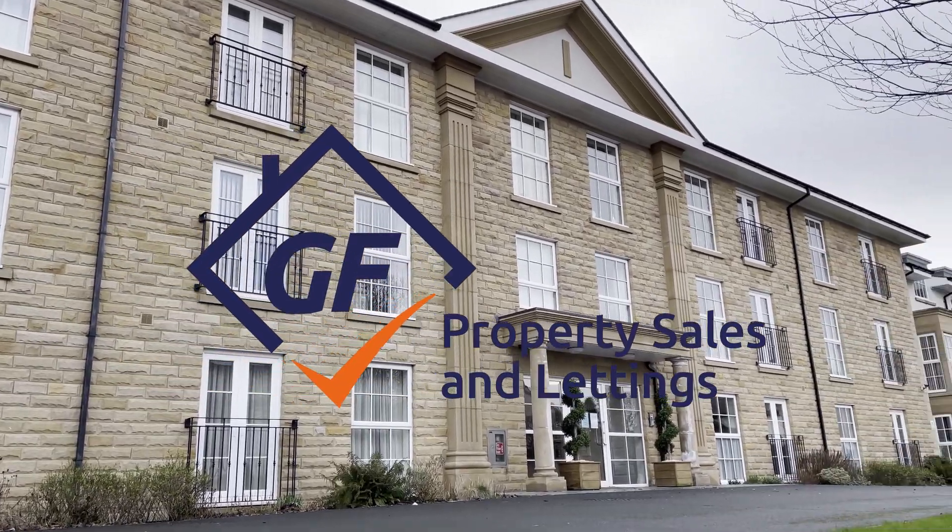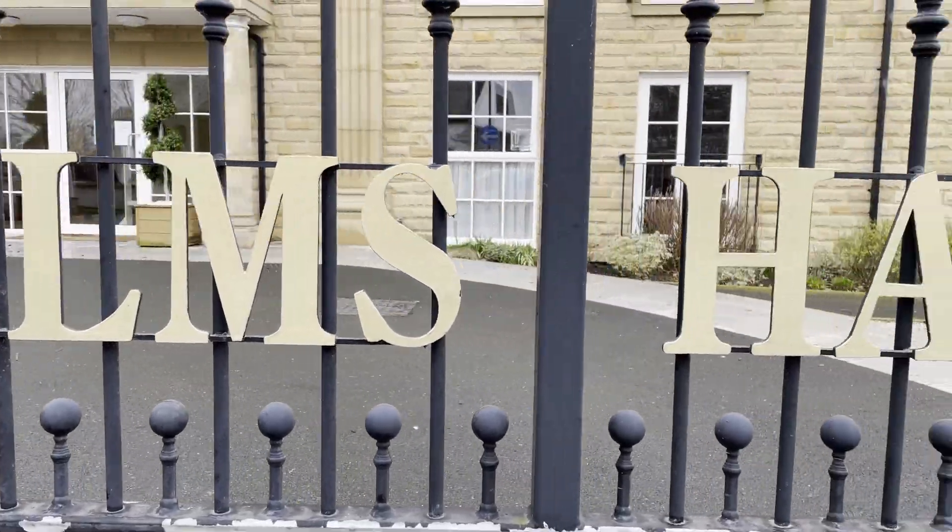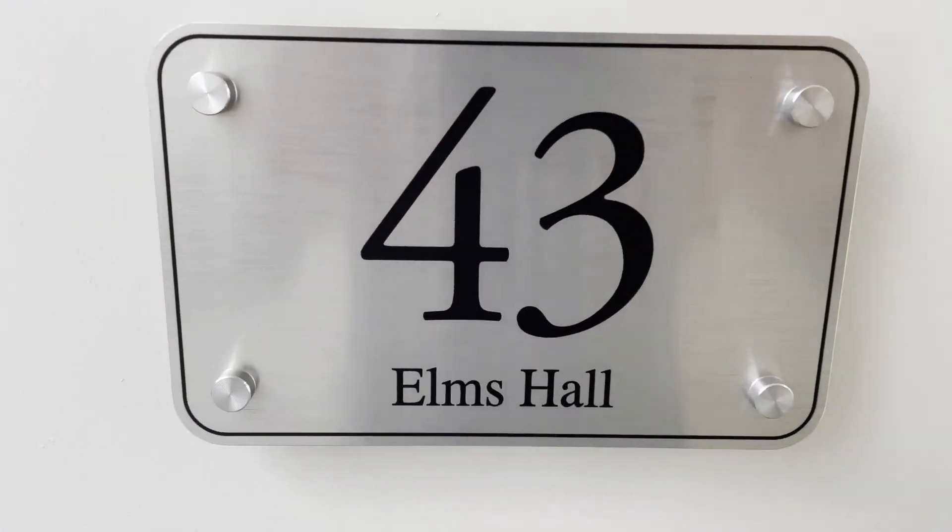Today Geo Properties will be heading to Elms Hall, a beautifully presented two-bedroom apartment on the top floor which is situated in Bear Village.